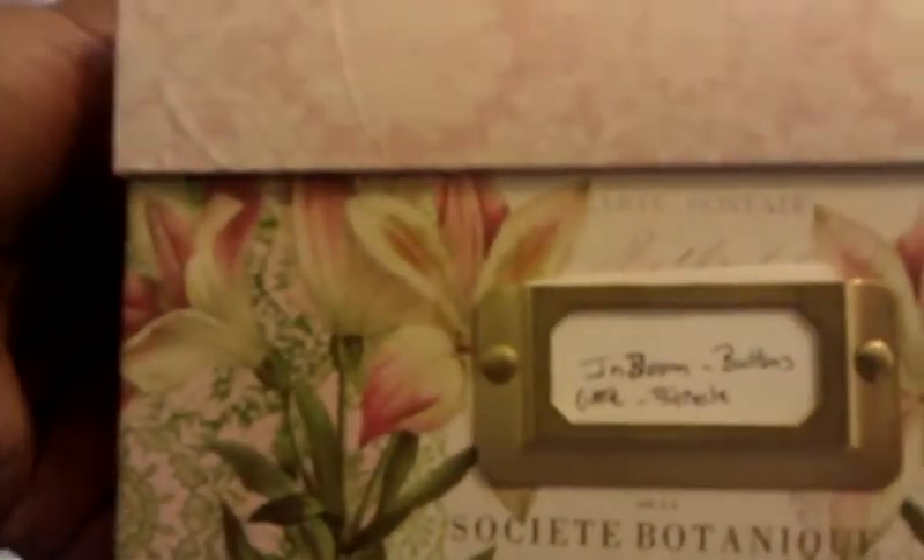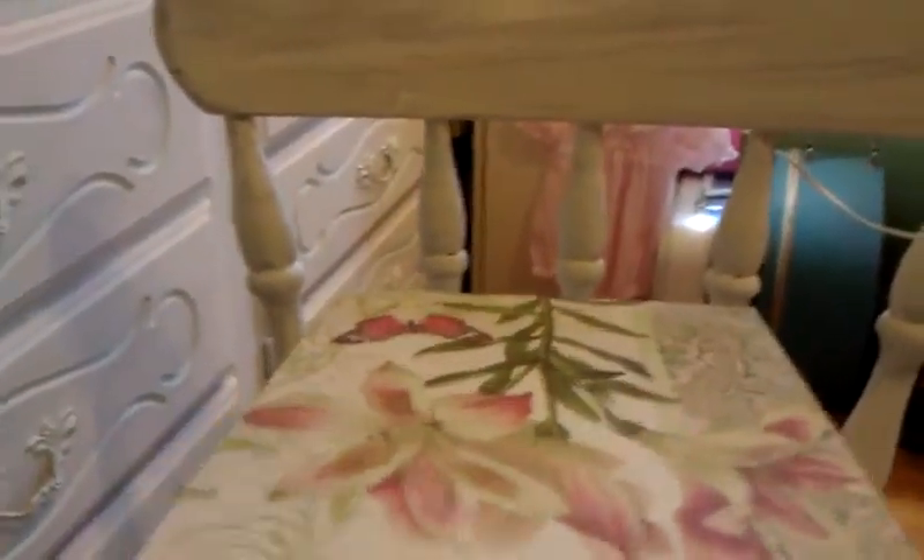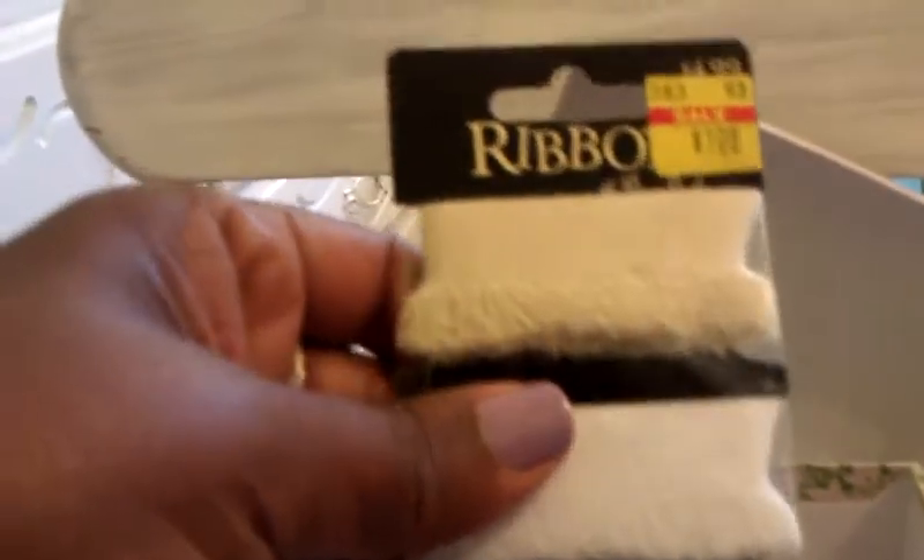This box has InBloom buttons, cakes, and something else I don't see. I remember looking and looking for these little — I think they are by Prima. They came from Hobby Lobby and they are little stickers. There are some little architecture pieces — they are like little door hinges — and I think these came from Big Lots a while back. There's some little ribbon — it was a dollar from Hobby Lobby.